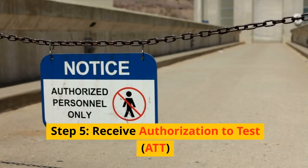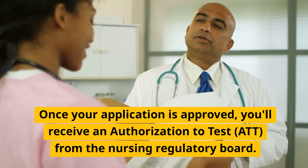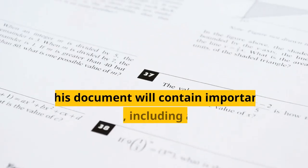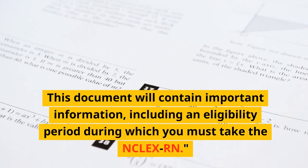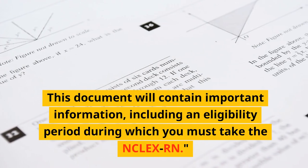Step 5: Receive Authorization to Test (ATT). Once your application is approved, you'll receive an Authorization to Test (ATT) from the Nursing Regulatory Board. This document will contain important information, including an eligibility period during which you must take the NCLEX-RN.